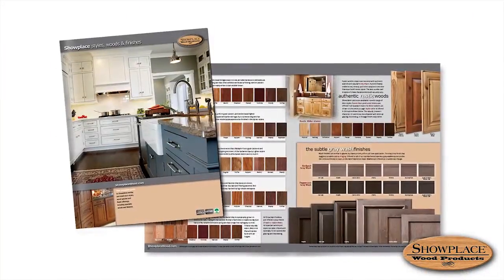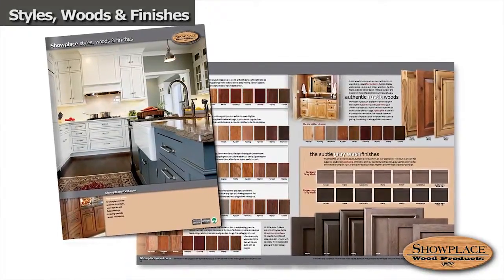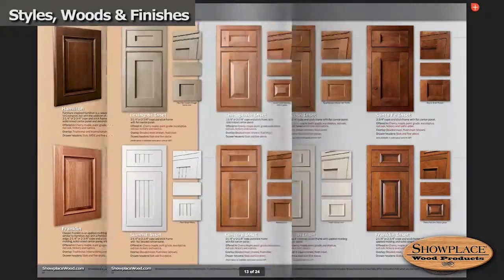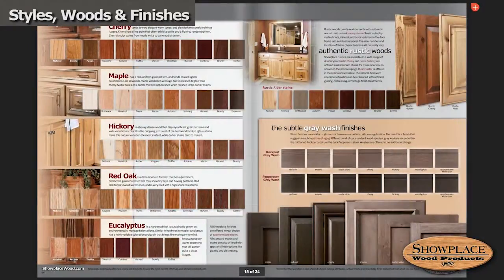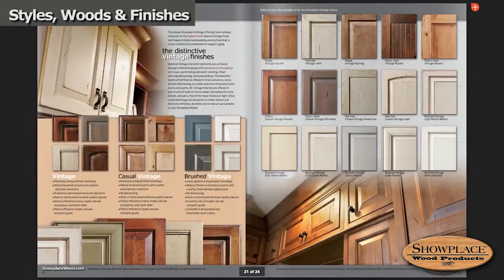You'll want to start with our Styles, Woods, and Finishes book. It's a great overview of our basic creative building blocks. You can compare door styles, wood and finish options, and learn about the specialty finish offerings.